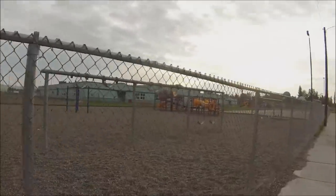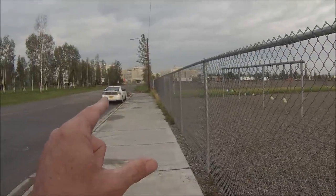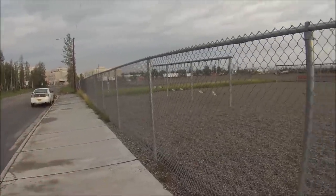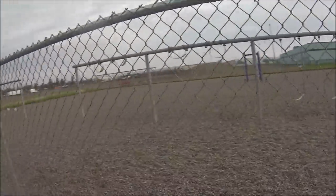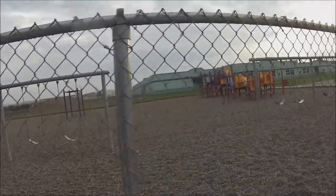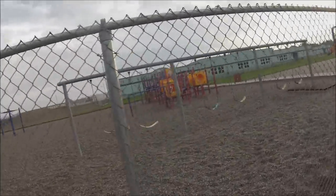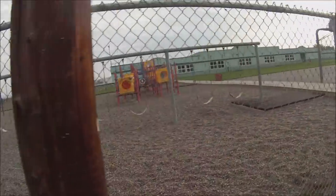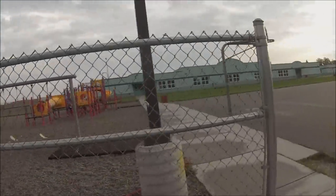Hey guys, Keithy Six here, Metal Detecting in Alaska. It's 6 a.m. here in Fairbanks, and I'm out for a Sunday morning hunt. Gonna hit this playground, haven't hit it for a while. Used to be an entrance right there, but they're doing some kind of construction for the hospital, so they got that blocked off. That ought to make it a little bit interesting. I wonder if anybody's been in there. Let's get in there and get ground balanced, and let's see what we can find. You just never know — it's a great thing about metal detecting, it's so much fun. Alright, here we go.